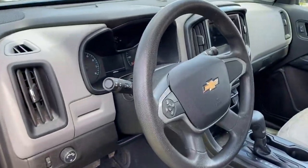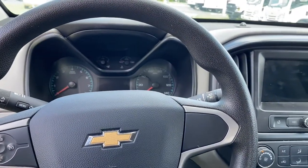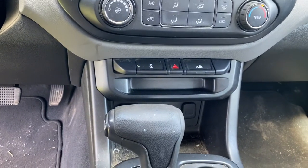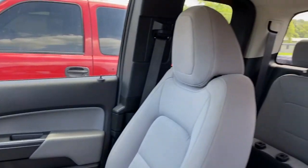The following are some of this vehicle's highlighted options: backup camera, Bluetooth connection, power driver seat, stability control, rear wheel drive, traction control, temporary spare tire, floor mats, passenger vanity mirror, and daytime running lights.